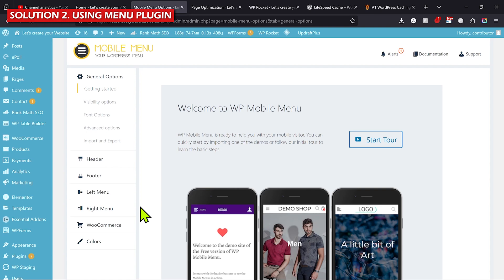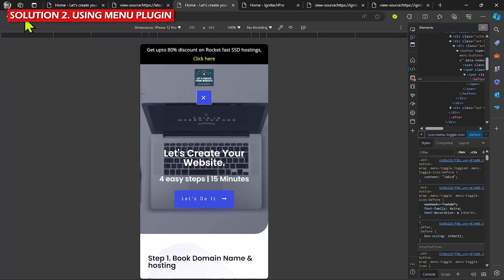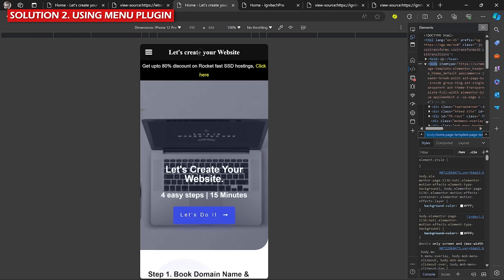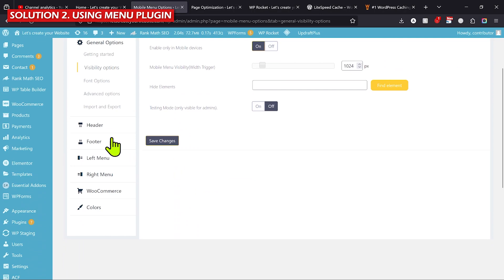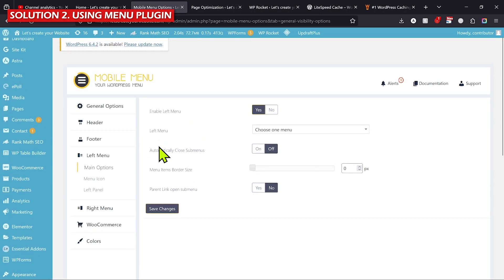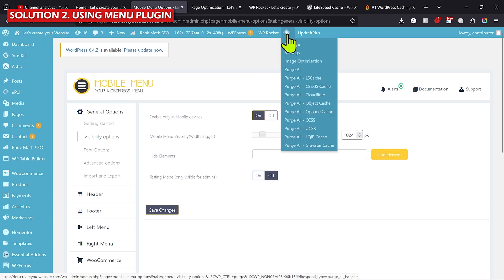In most cases, when you use this method your mobile menu will start working, because the theme's default menu was broken by LightSpeed Cache, WP Rocket, W3 Total Cache, or any other cache plugin. With this method we create a new menu using this plugin. You have a visibility option — set it to only show on mobile devices. Select that option and click Save Changes. When you go to your website and refresh, you'll see a new mobile menu — I need to add my logo and select a menu.